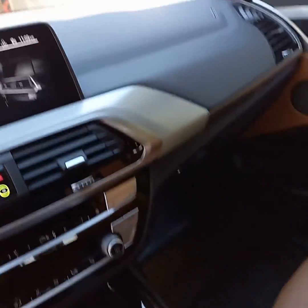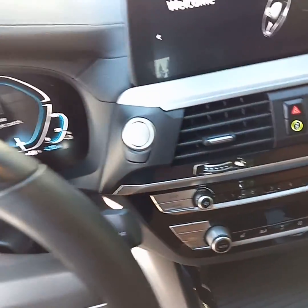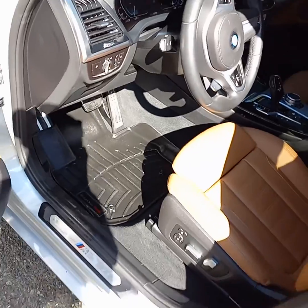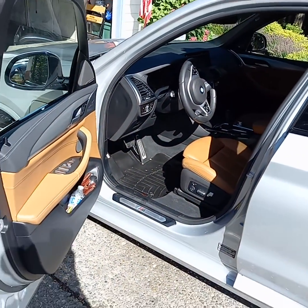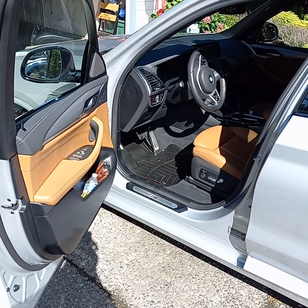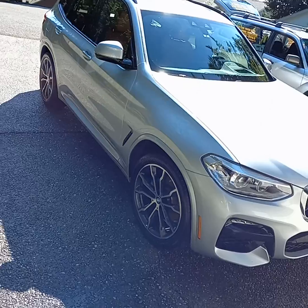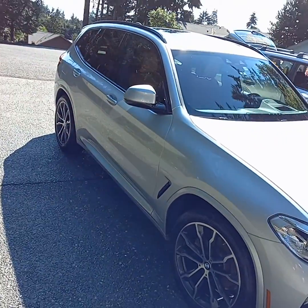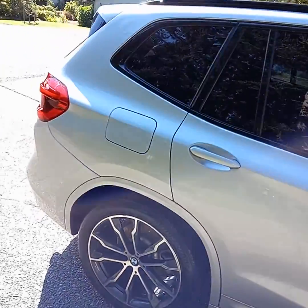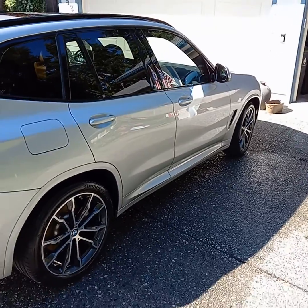The dashboard, center console, and steering column are all cleaned. Once a month you're on top of it, so you need a minimal amount of cleaning compared to waiting every couple of years. The car just feels better, seems like it drives better, and when you get into a nice clean car it just makes you feel really good.